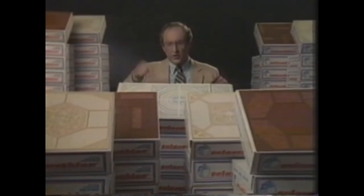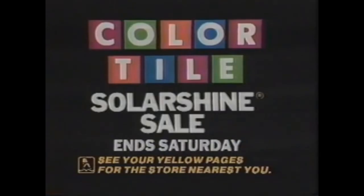Now, what are you still doing there when your new floor is on sale here? Color Tile Solar Shine Sale. All the choices make all the difference.